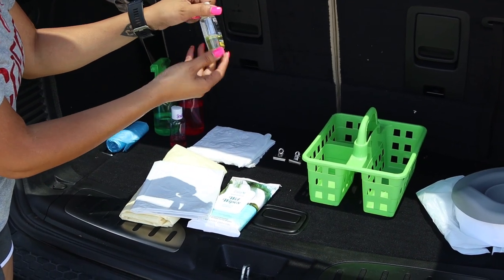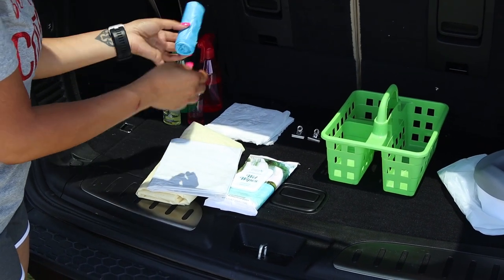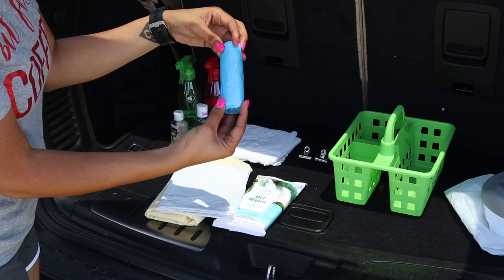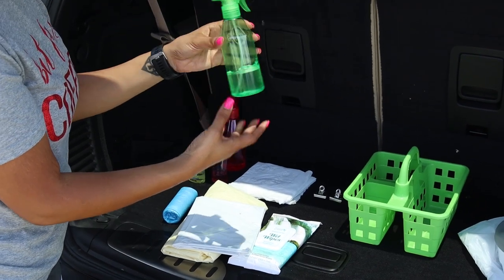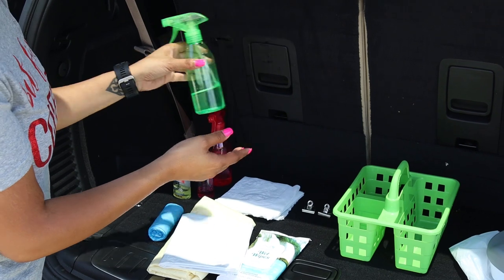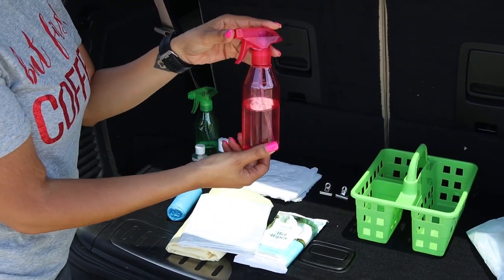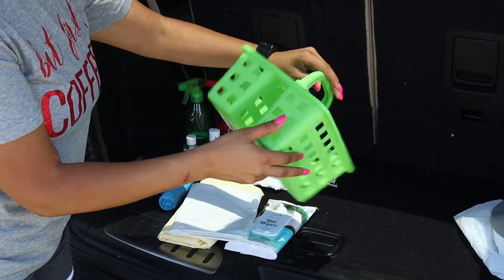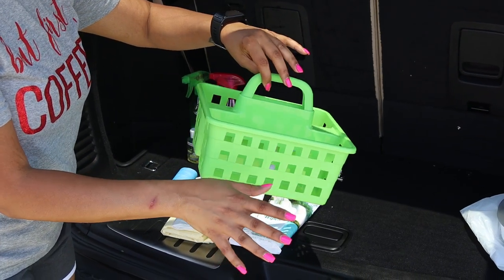And obviously this is a hack that I really use because none of this is full, but this is the hand sanitizer that I have. I have these four-gallon bags from Dollar Tree as well — so these are trash bags too. I have this spray bottle from Dollar Tree that I put a cleaning solution in. And this is just a spray bottle with just water. I got this tray from Dollar Tree also to hold everything in, and I'll show you how everything fits in just a second.